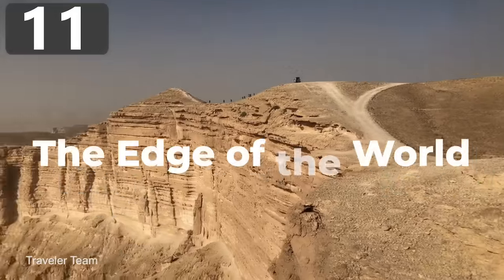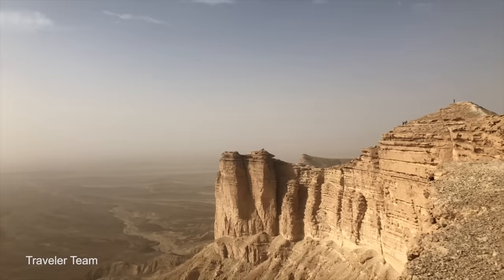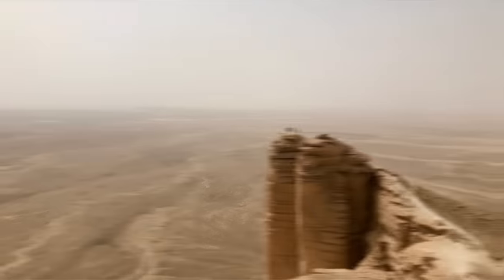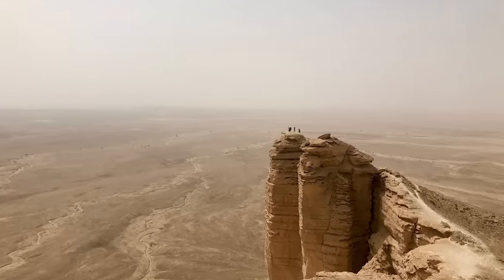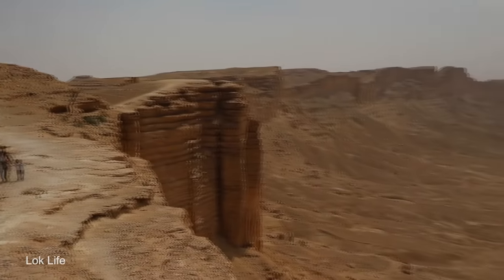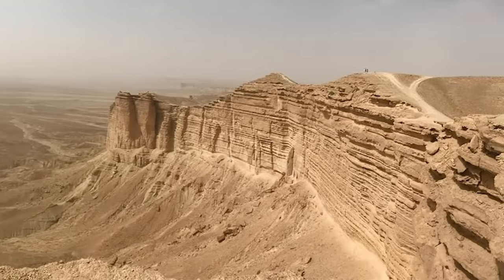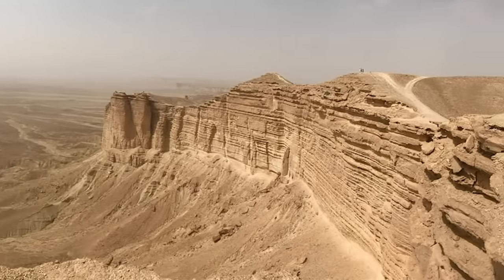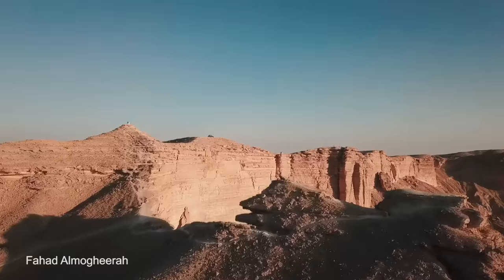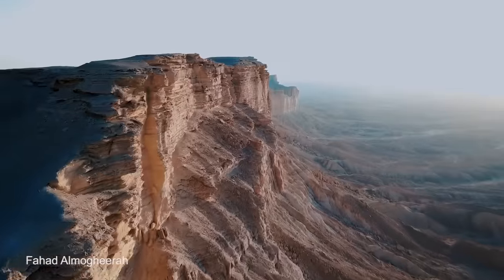Number 11: The Edge of the World. While this name may seem a little dramatic, pictures from this amazing site make it seem like a pretty accurate title. Located in the desert near Riyadh, Saudi Arabia, the Edge of the World — officially named Jebu Farayan — is a massive cliff that marks an edge of the 1,000-kilometer-long Tuwake Escarpment in the middle of the desert, dropping down about 300 meters. It truly is a sight to behold, and you only need to drive about an hour and a half from Riyadh to reach it.